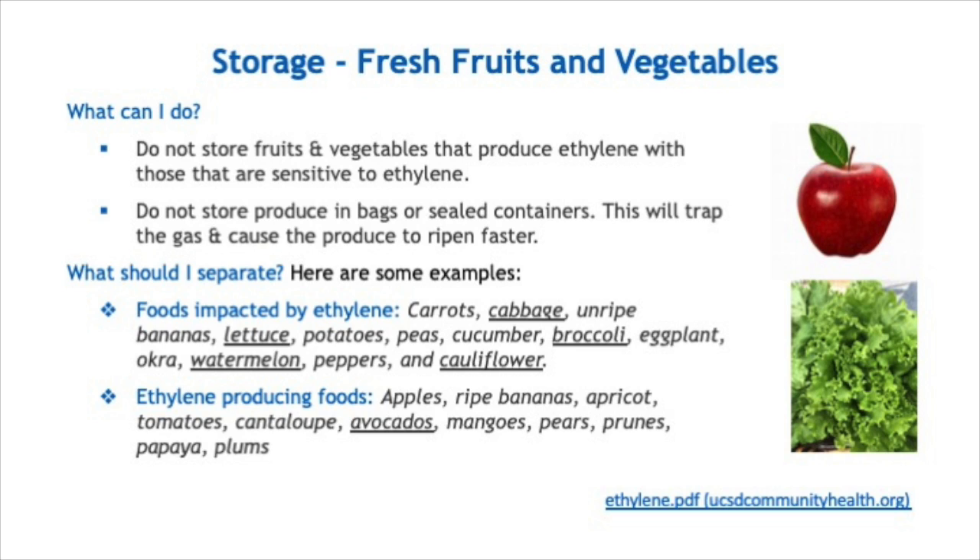Also, do not store ethylene-producing fruits near any of the foods impacted by ethylene: carrots, cabbage, unripe bananas, lettuce, potatoes, peas, cucumber, broccoli, eggplant, okra, watermelon, peppers, and cauliflower. This applies to both on the counter and in the refrigerator.